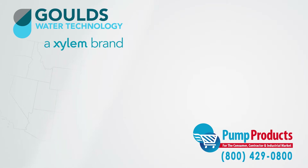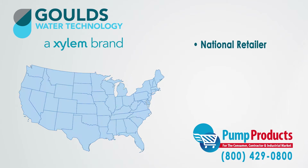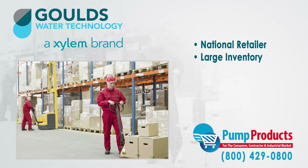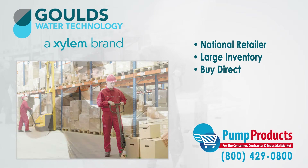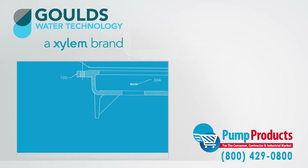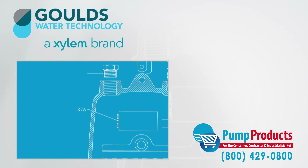Pump Products is a leading Goulds online pump dealer, servicing customers nationwide. Our online store and huge inventory levels allow you to buy Goulds pumps direct from us and have them delivered to your doorstep. With so many different varieties of pumps all having different specs, it can be a daunting task picking the right pump.